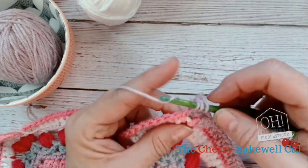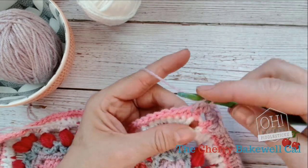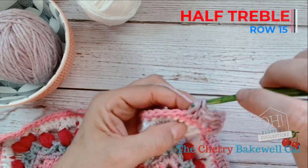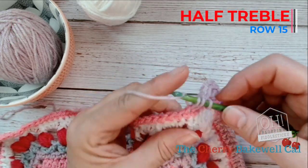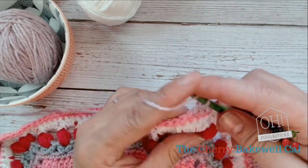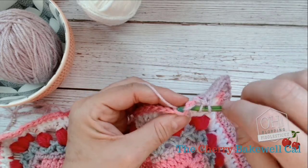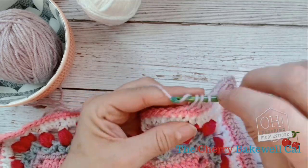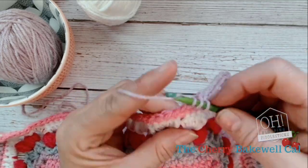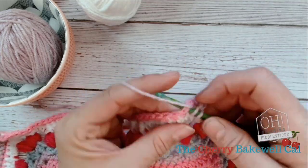Now my rant is over, I shall continue with my half trebles into the previous row 14 — the dreaded row 14 — it has wrecked my brain all day trying to figure out what I've done. When in doubt, frog it — that's my answer.